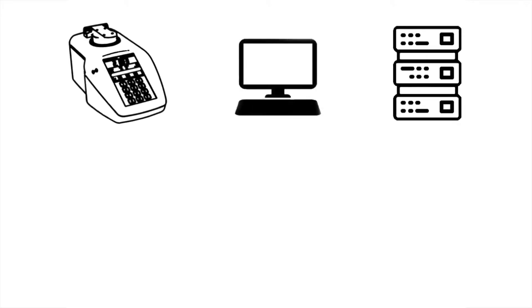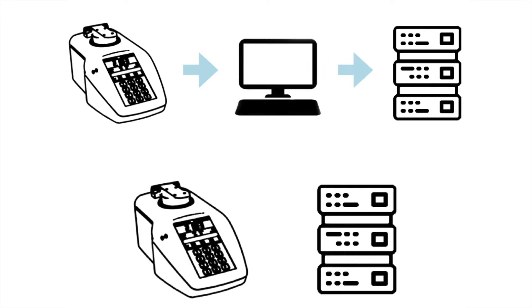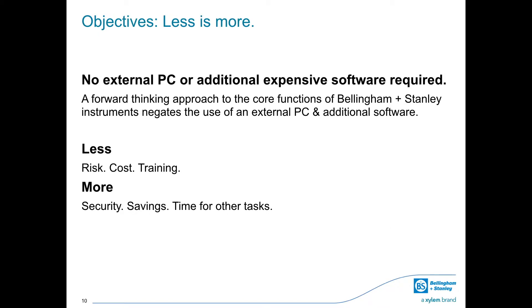Bellingham and Stanley's forward-thinking approach to the core function of the ADP450, ADP600 series, and RFM900T series negates the use of an external PC and additional software, thereby eliminating additional data security risks and extra costs. The result: less risk, less cost, less staff training, more security, more savings, and more time for other tasks.